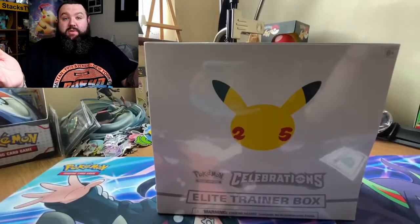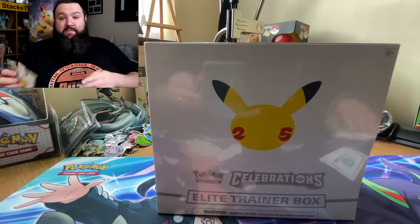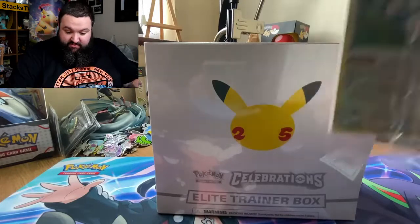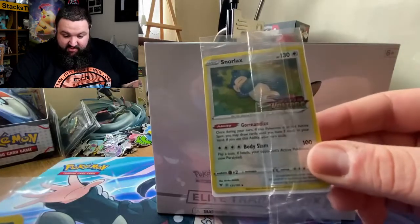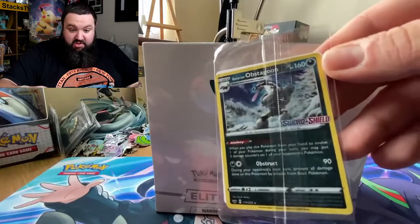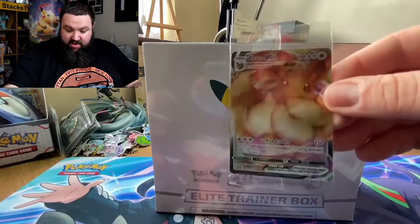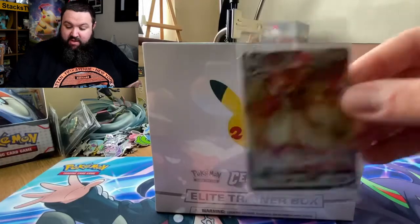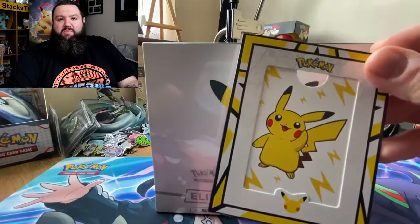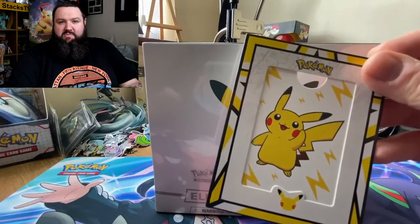We're going to announce the giveaway winners today. You had the chance — if you haven't entered already it's a bit late — of winning three sealed promos. We've got a Snorlax with the Vivid Voltage stamp, a Sword and Shield Obstagoon stamped, and an EVV max from the ETB.